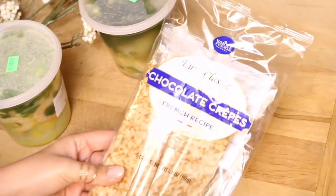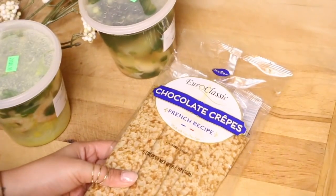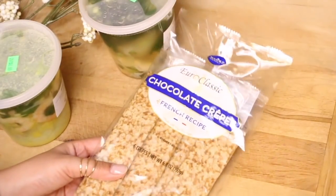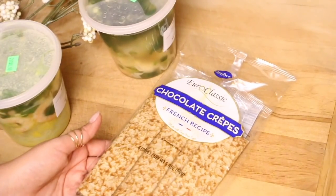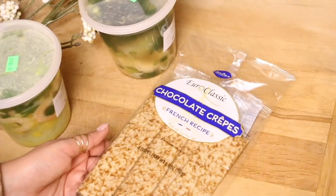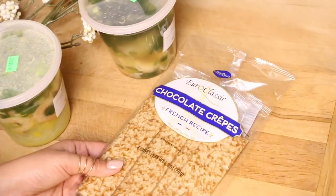And Jude was really excited about our last item, which are these chocolate crepes. These are going to be good to just throw in my purse — for church or maybe somewhere I'm going to have to drive 30 minutes or longer — a little snack for Jude to hold them off until we get to actually eat a meal. They're a really sweet treat and they're French, and that's my haul.